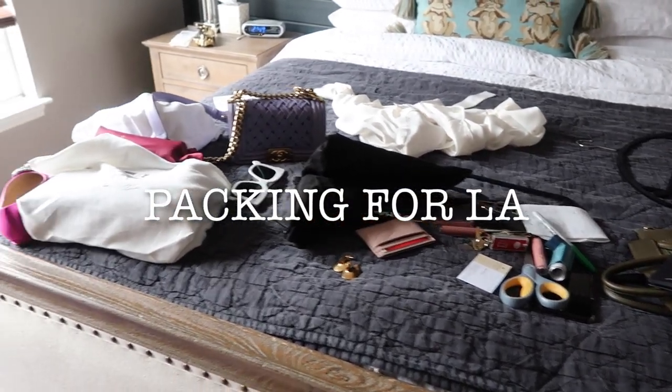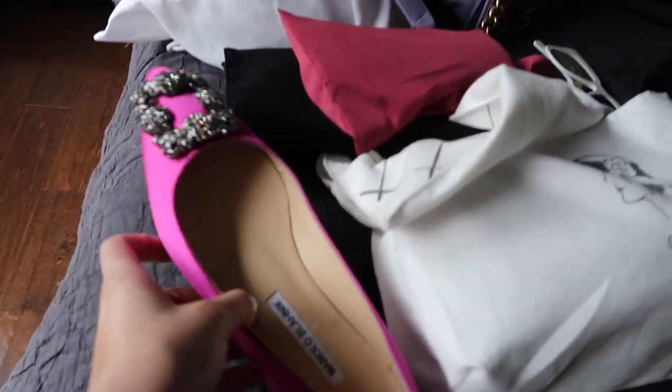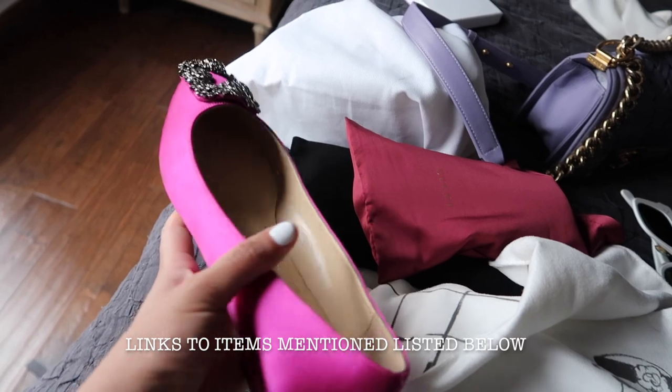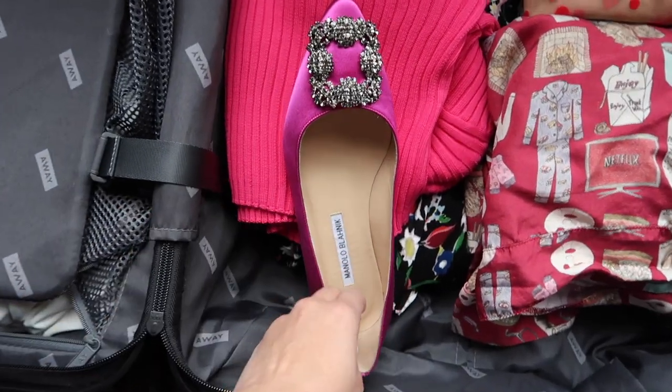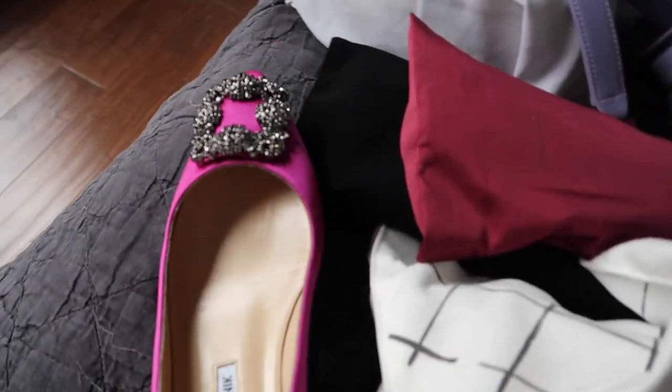Welcome to Friday! Check out these shoes — they look hot pink on camera but they are actually purple. Let me know if I should keep them because I'm not sure I'll get a lot of use out of them, so I might return these.